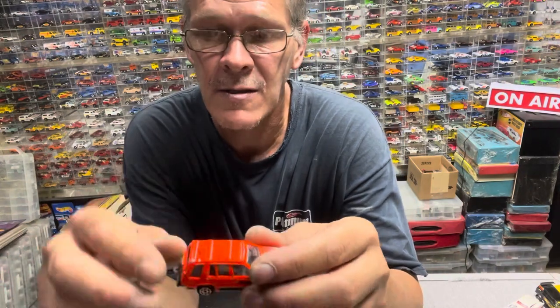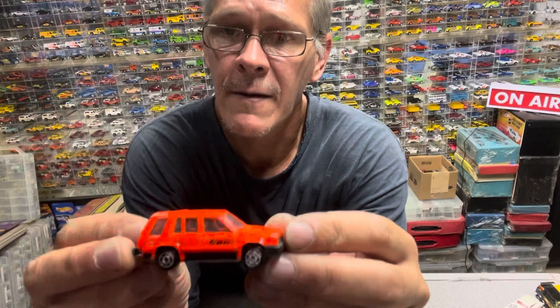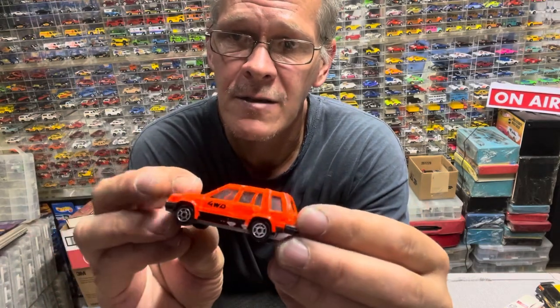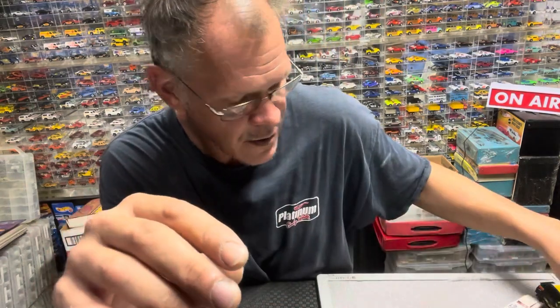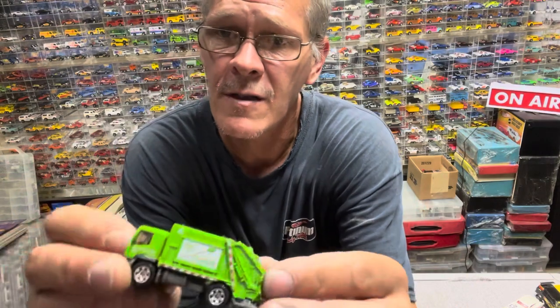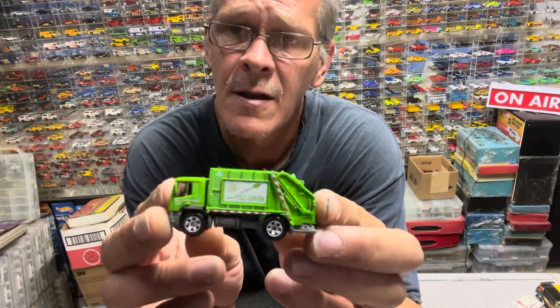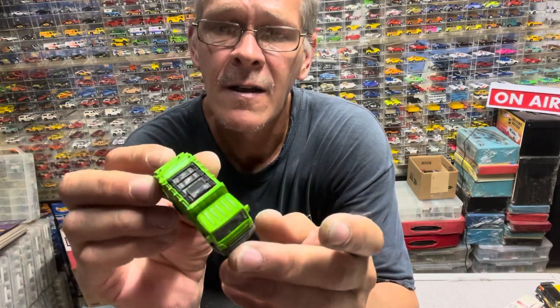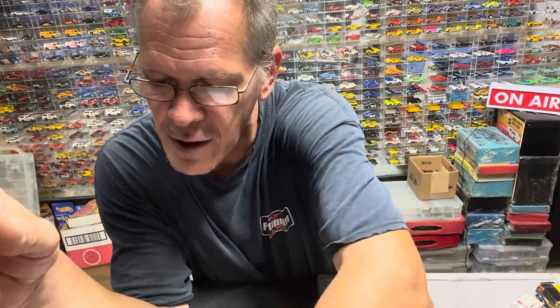We'll do a couple more, then I'll show you a blister, and then we'll get into the very rare. This is a Majorette, which is cool to get — I always like getting the Majorettes and the off-brand names. The little fluorescent color I don't care for. Here's a Hot Wheels or Matchbox trash truck — here's the other side, clean. They probably pulled them out of blisters and just threw them in the pack.